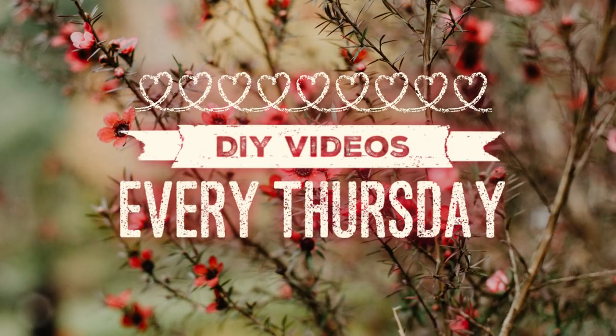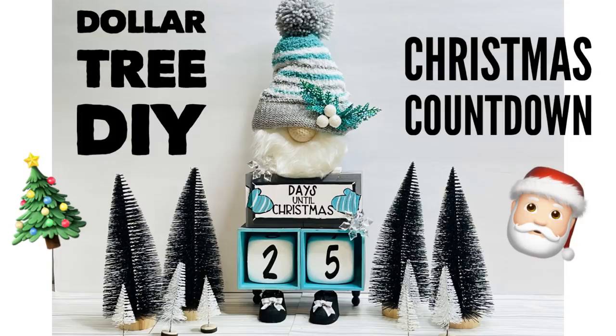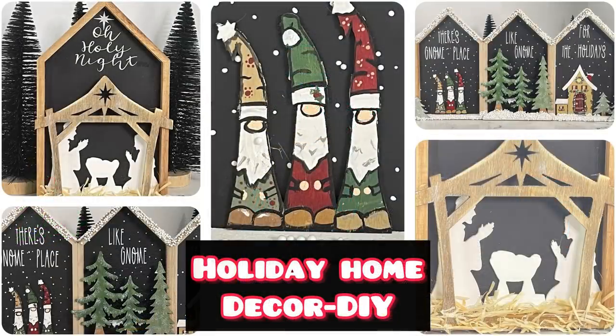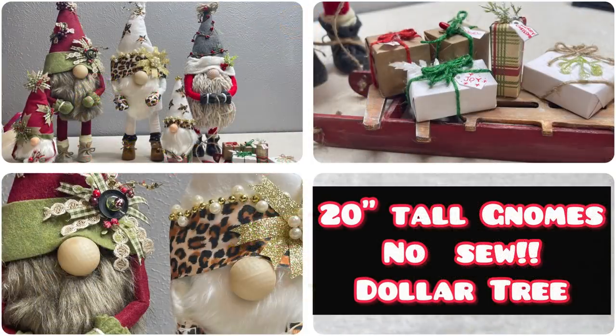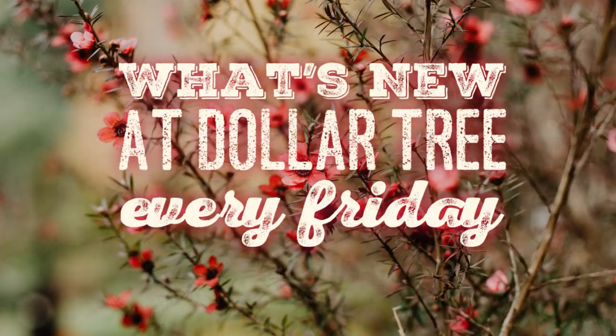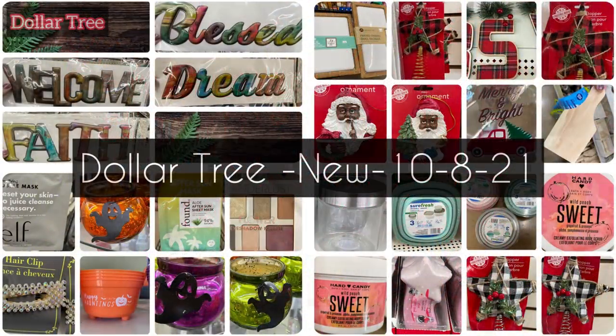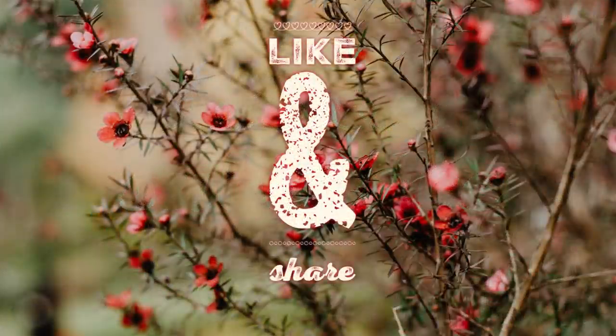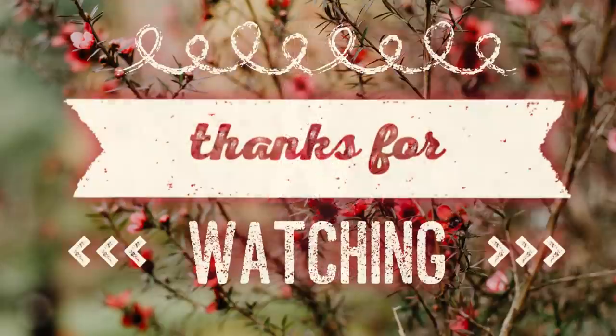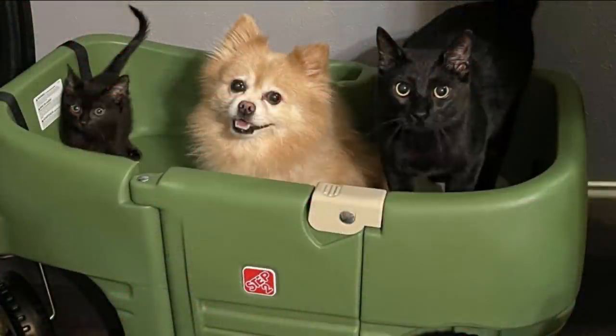That's it for today's video! If you guys enjoyed this, please check out some of our DIY videos — we post them every single Thursday. Here are just a few examples of things we've made over the last few weeks. We also post what's new at Dollar Tree every Friday. Thank you so much for watching — don't forget to subscribe if you haven't already, and like and share! I hope you guys have a great weekend, enjoy your holiday, and I'll see you next week.